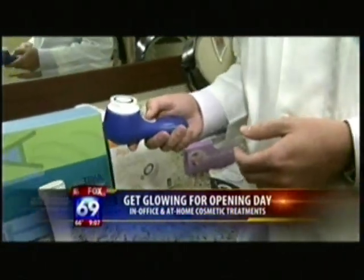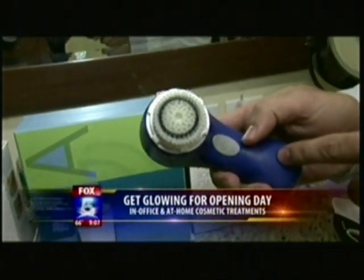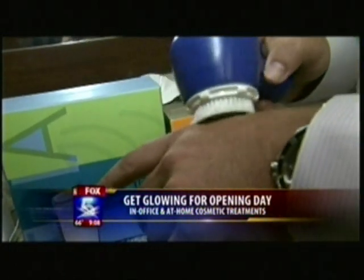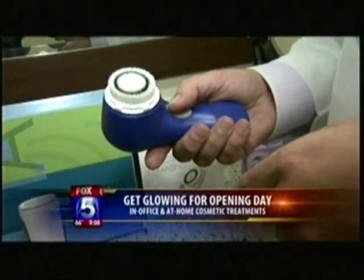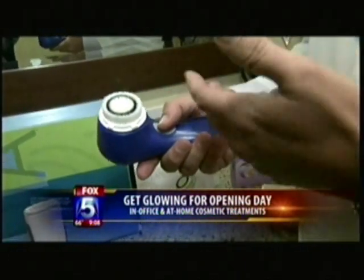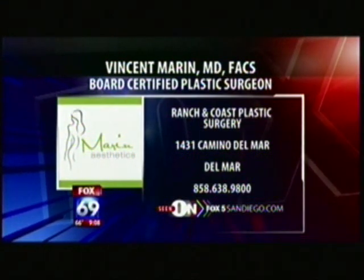The last thing we have is the Clarisonic — it's a sonic brush that moves and gives more collagen, but really the key difference is it's a soft, gentle massage that helps clean your skin. In preparation for makeup it'll keep your pores clean and allows better penetration of topical products. It's great in the morning and at night — women love it. You can reach Dr. Vince Marin at Marin Aesthetics in Del Mar — just go to our website and click on the link.